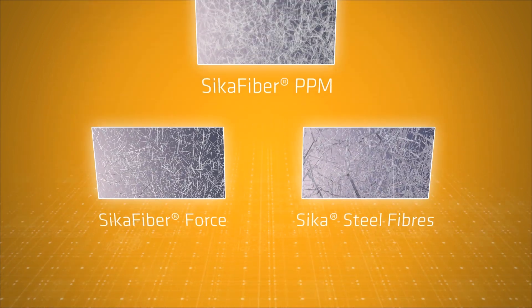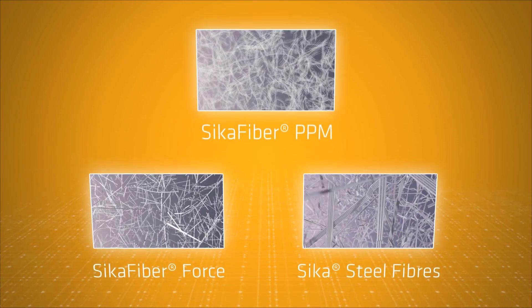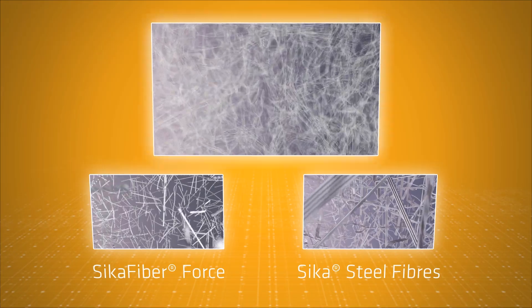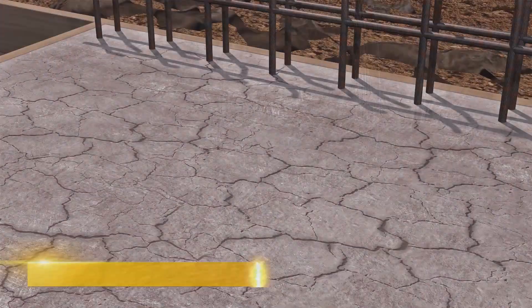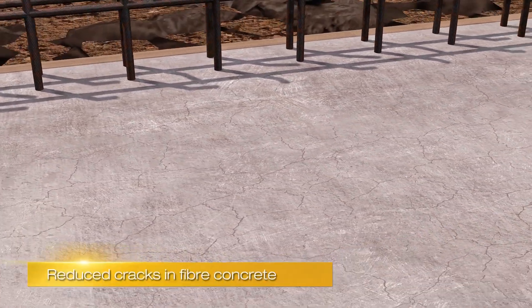Different fibre types are used to deliver different performance requirements and fall into three main categories. The first of which are synthetic microfibres called Seeker Fibre PPM. These fibres are extremely fine and hardly visible within the hardened surface. They are specifically designed to reduce early age shrinkage cracks and bleeding.